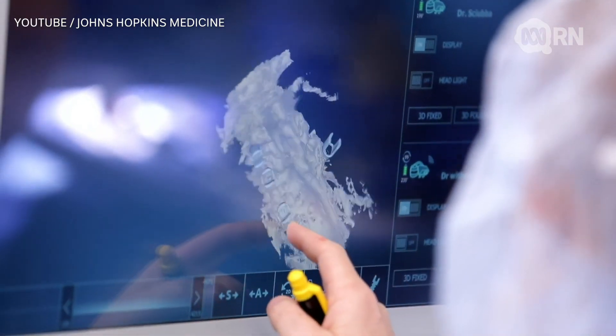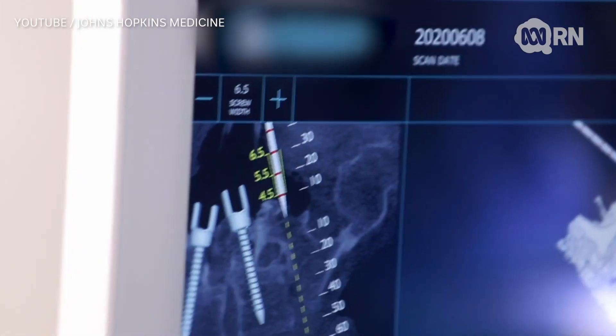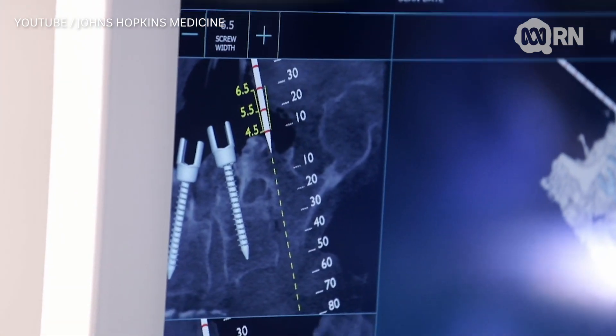They were working on a spine, and looking at the pictures here, it's basically showing that you could see the actual scan of the spine underneath what they were working on. It is kind of amazing — it's really useful.